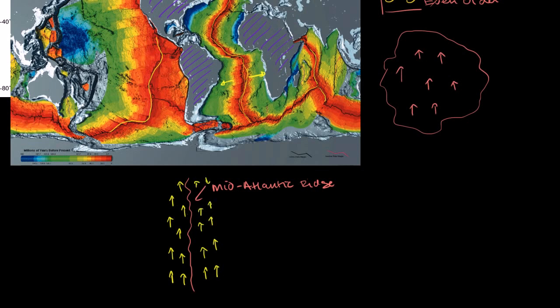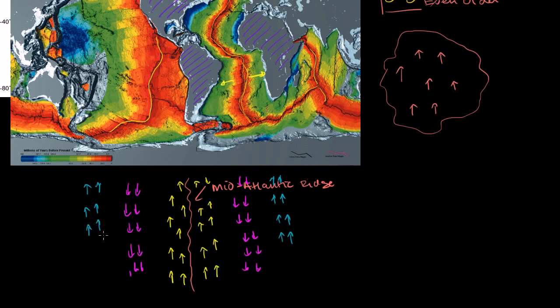But if you go further out — thousands of miles — from the ridge, you find stripes of magnetic rock aligned in the opposite direction. And what's even more remarkable is that there's a symmetric stripe of magnetic rock at exactly the same distance on the other side of the ridge, also pointing in that opposite direction. Go further out, and you find rock pointing in the original direction again — symmetrically on both sides of the rift.